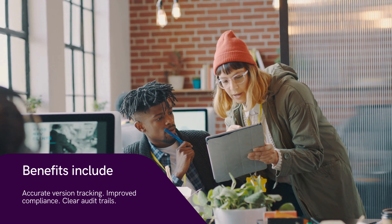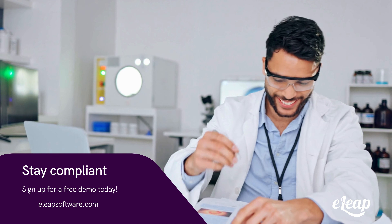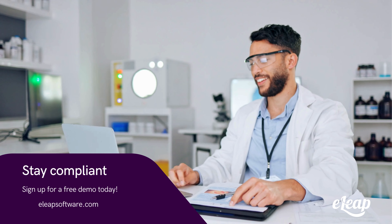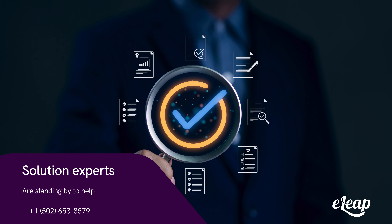With 19 years of expertise in life sciences, eLeap is an FDA-validated platform for highly regulated industries. Stay compliant. Stay secure. Sign up for a free demo today and let our experts assist you.